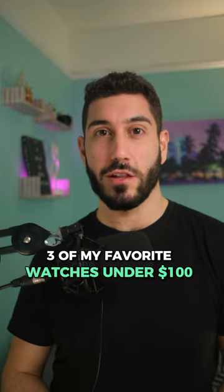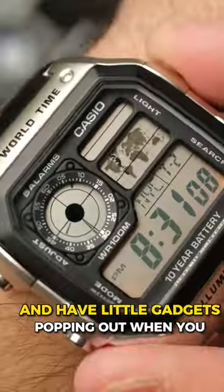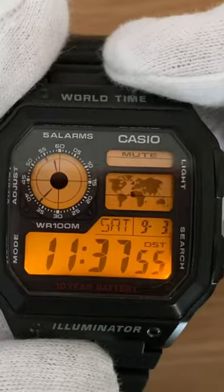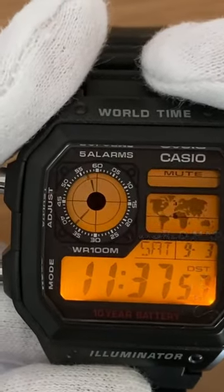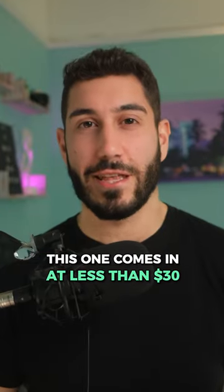Three of my favorite watches under $100. The Casio AE1200 looks like something James Bond would wear, with little gadgets popping out when you press each of the buttons. The coolest part — it actually has a world map on the dial that allows you to see what time you're currently tracking, and you could switch between them on the fly. This one comes in at less than $30.